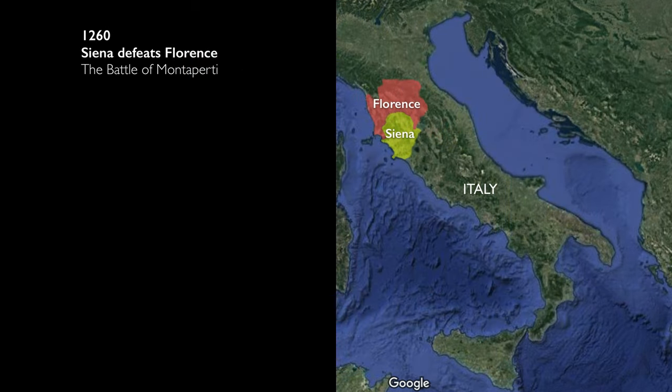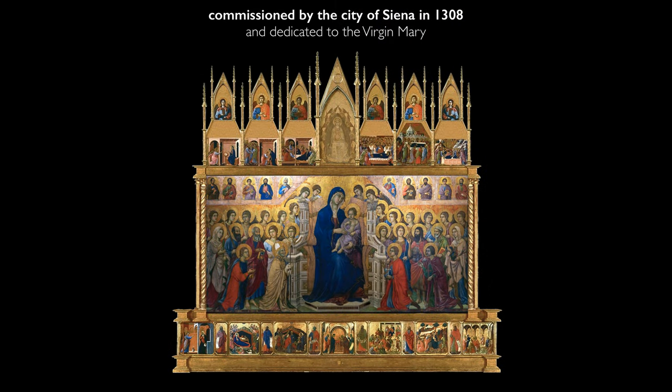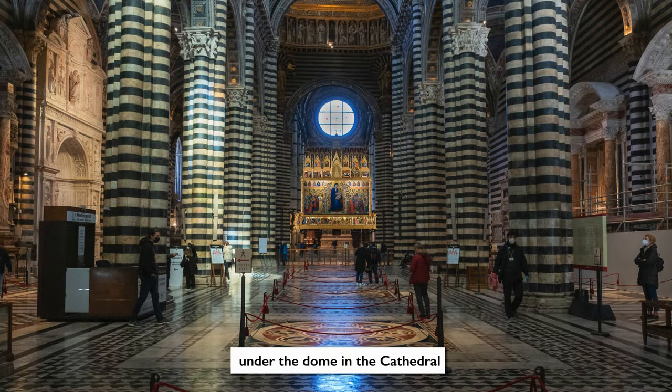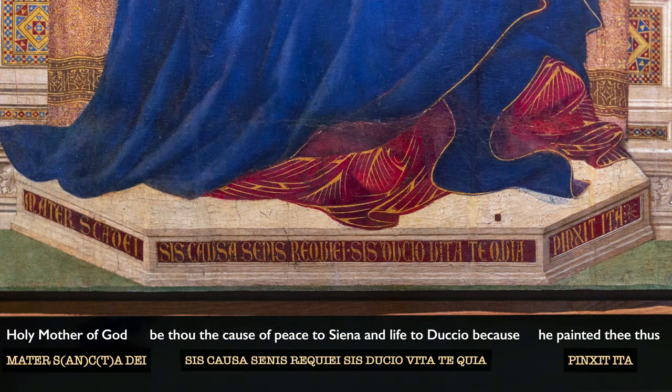In the previous century, Siena had won a significant battle against its arch rival Florence. Both Siena and Florence were wealthy city-states — that is, independent nations — and they were often at war with each other. Siena believed that they won because of the grace of Mary. Many years later, the town of Siena commissioned their most famous painter Duccio to create a very large painting dedicated to the Virgin Mary. It would have stood exactly on the altar of the cathedral in the crossing just under the dome. As you approach the high altar you would be able to make out an inscription that read: 'Holy Mother of God be the cause of peace to Siena and to the life of Duccio because he has painted thee thus.'